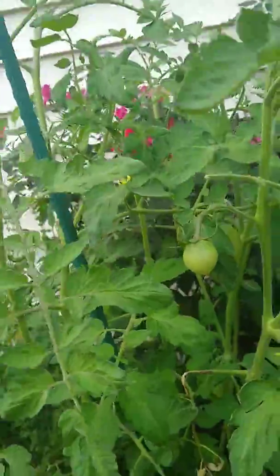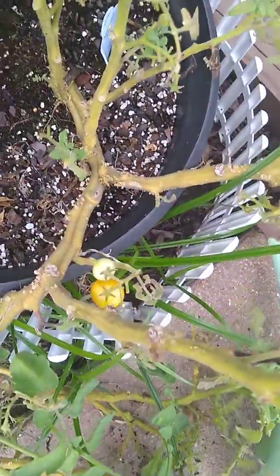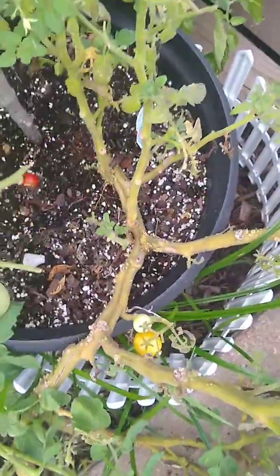Banana pepper — I have a few left, there's some right there. Cherry tomatoes are about done, maybe like 10 or so more of those.